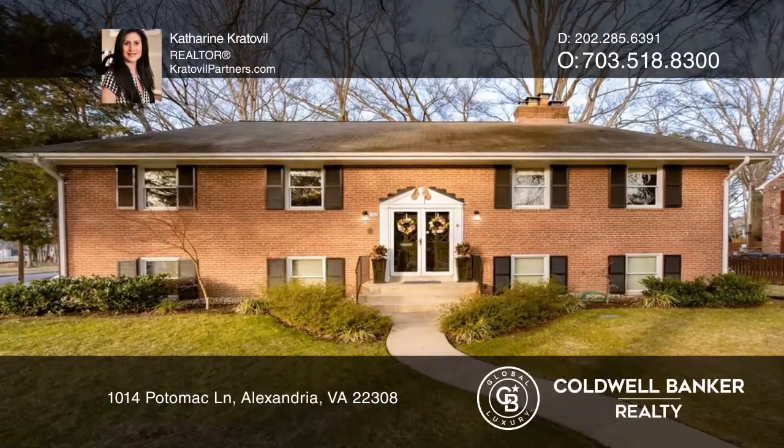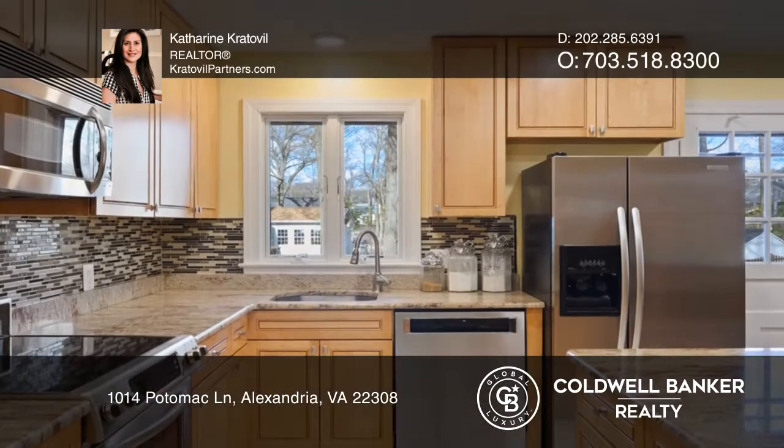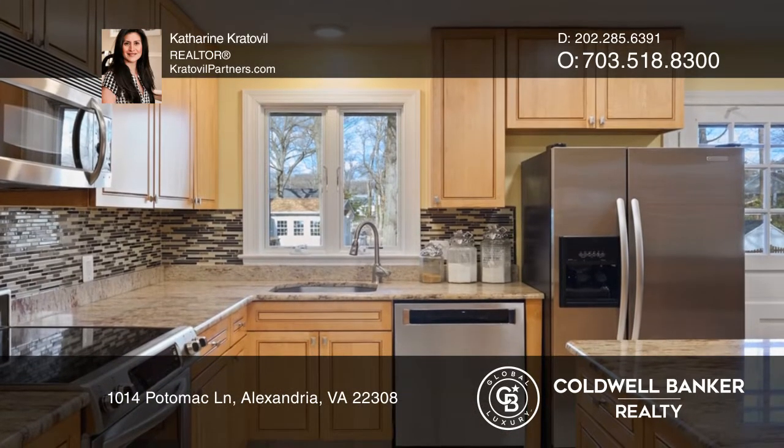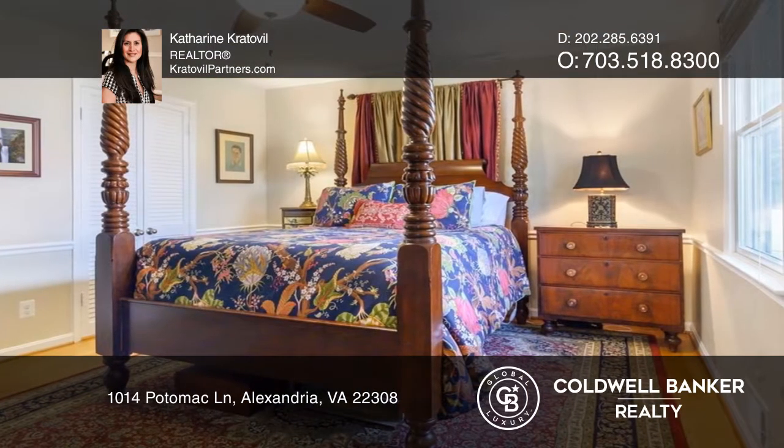This well-maintained and move-in ready Cambridge model home is perfectly situated on a large flat corner lot and features original hardwood floors, two wood-burning fireplaces, and brand new two-panel solid wood interior doors.